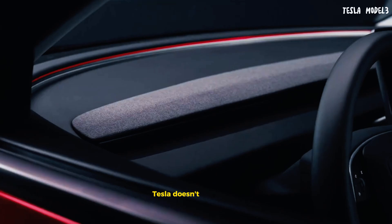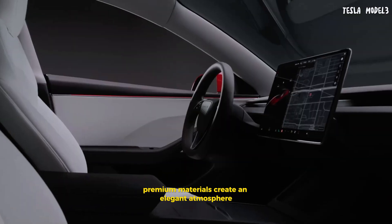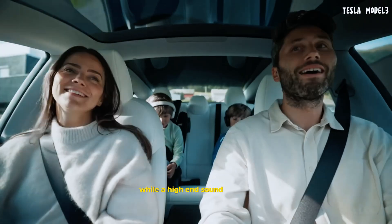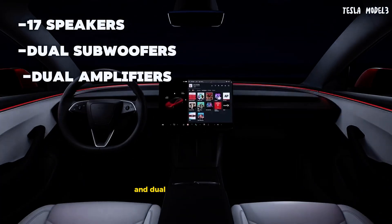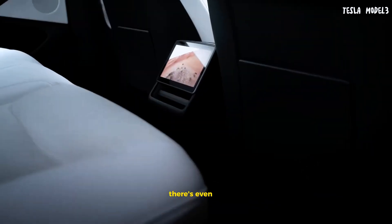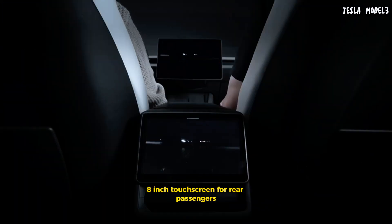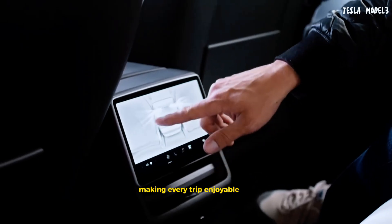Inside, Tesla doesn't disappoint. The cabin is a blend of luxury and technology. Premium materials create an elegant atmosphere, while a high-end sound system with 17 speakers, dual subwoofers, and dual amplifiers turns your car into a concert hall. There's even an 8-inch touchscreen for rear passengers to control climate and entertainment, making every trip enjoyable for everyone.